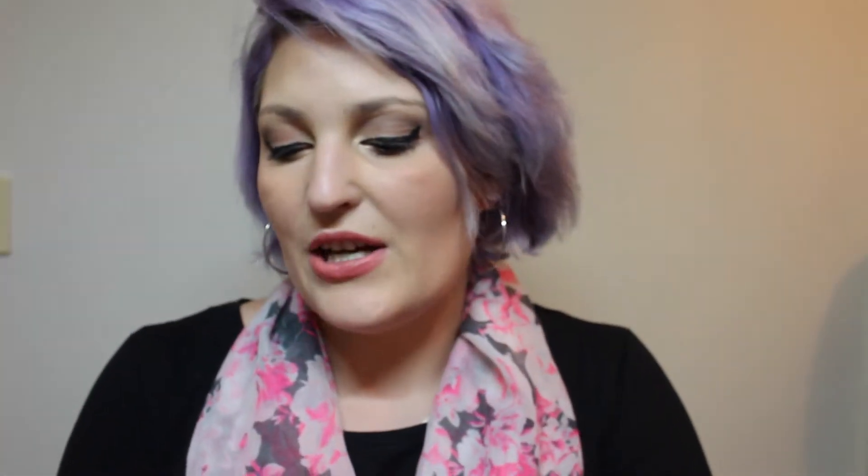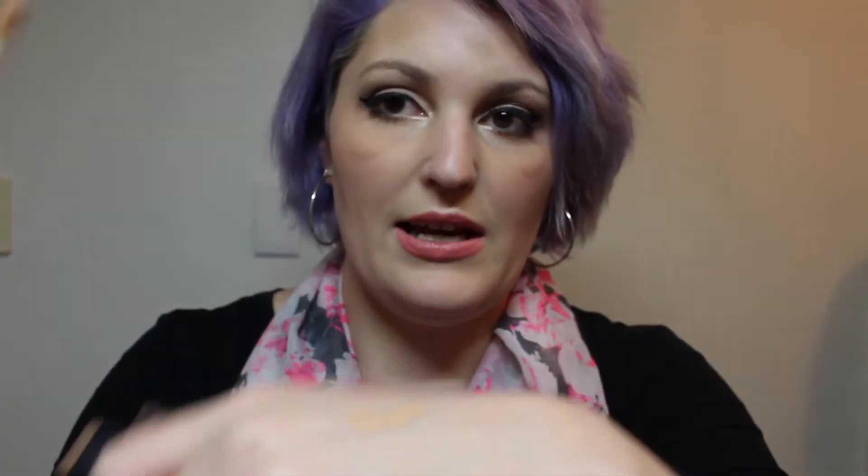Next is my NARS Creamy Concealer in Custard. I love this concealer so much — it's so good and I'm obsessed with it. It's a little bit dark but I really like it. I really, really like this concealer for setting my under eyes. I feel it does a really, really good job.